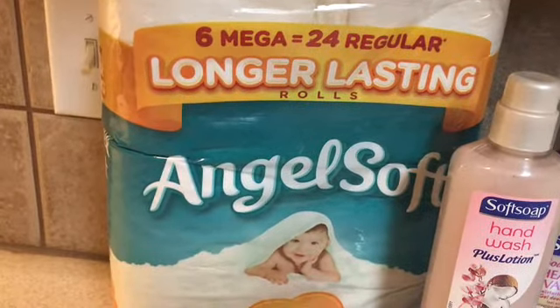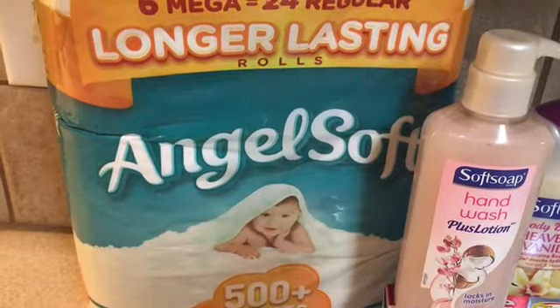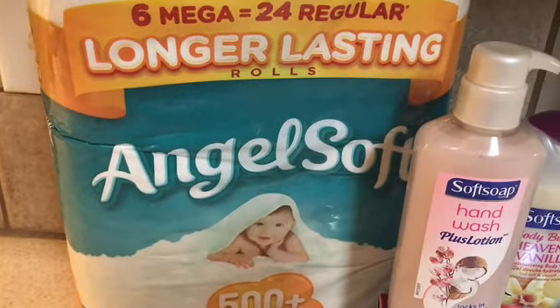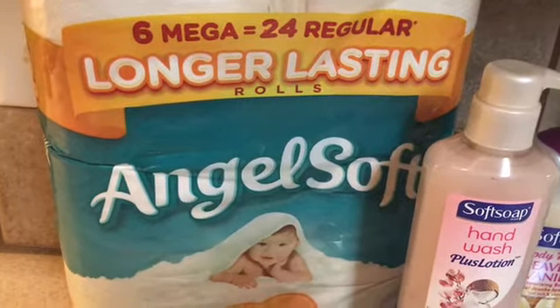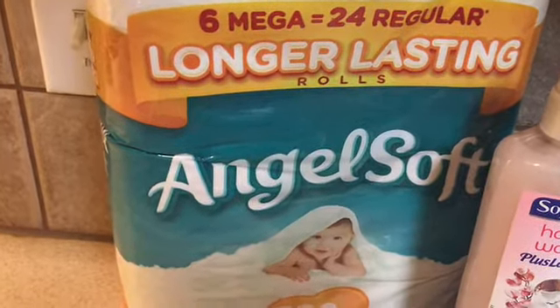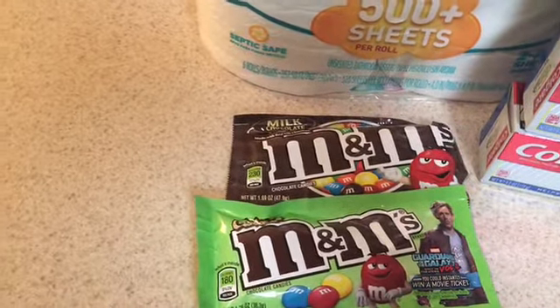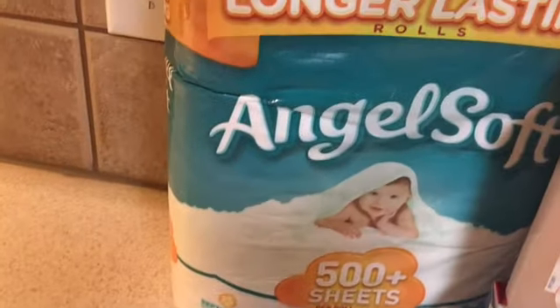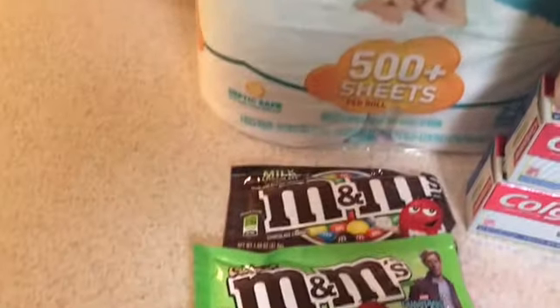Moving on to Walgreens — I picked up the Angel Soft six mega roll tissue, on sale for $5.99. I used a dollar-off coupon from last week's inserts. I went in with two three-dollar register rewards, and at Walgreens for every coupon you have, you need to have an item for it. Since I had the dollar-off coupon bringing this to $4.99, and two three-dollar register rewards, I had to pick up two additional items, so I grabbed two M&Ms — on sale two for $1.50.